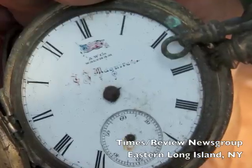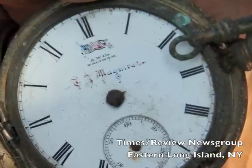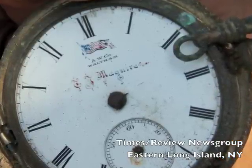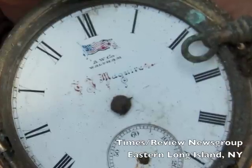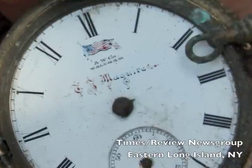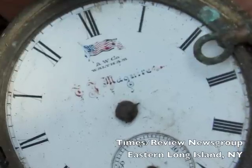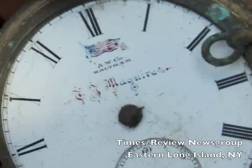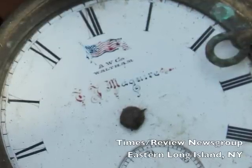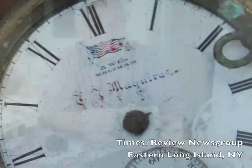The hour hand, the minute hand, and the second hand were not there. But on the face of the watch there was an American flag. Below that there was the name of the individual who owned the watch — T.J. Maguire — who was the original owner of this 1905 house, known as the T.J. Maguire House.